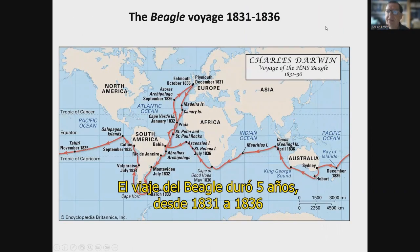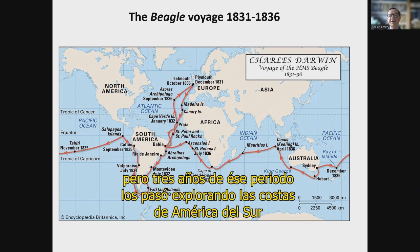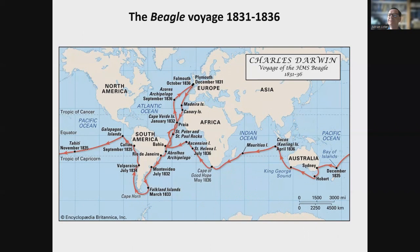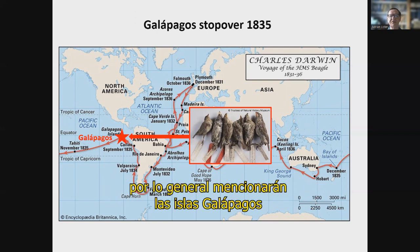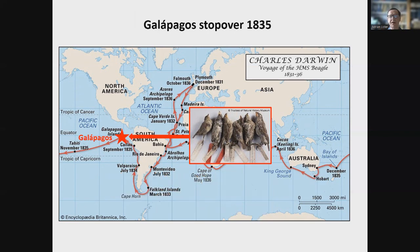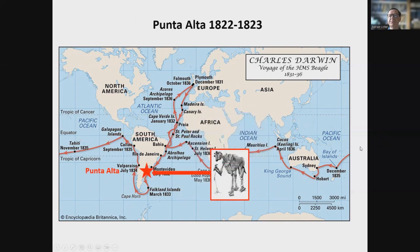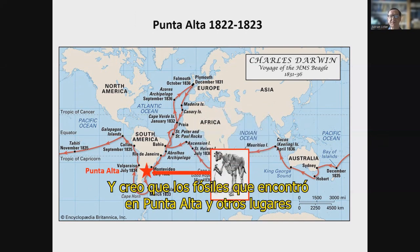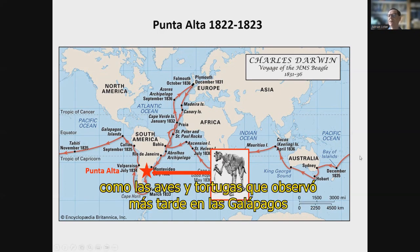The Beagle voyage lasted for five years from 1831 to 1836. It was a voyage around the whole world, but three years was spent around the coasts of South America. If you ask most people what they know about the Beagle voyage, they will usually mention the Galapagos Islands. But the Galapagos was actually just a short stopover of two or three weeks in 1835 towards the end of the voyage. Before that, Darwin had already spent three years making many important observations in South America. I believe that the fossils he found at Punta Alta and elsewhere were at least as important in the development of his ideas about evolution as the birds and tortoises he later saw in the Galapagos.